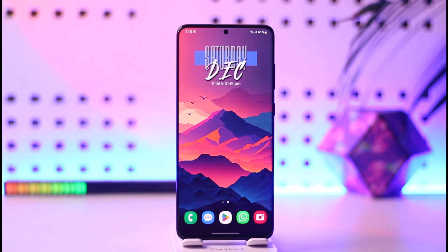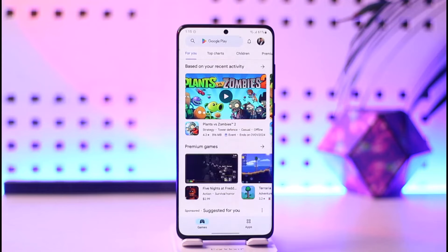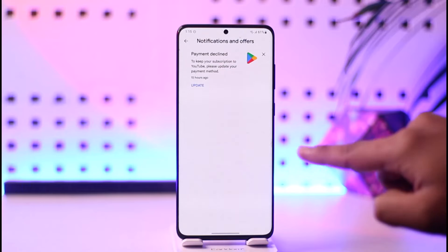If you have a YouTube subscription and it says payment declined, it's usually because YouTube is not able to communicate with the payment method, or maybe your payment method doesn't have enough balance. When you open up your Play Store and tap the notifications icon, you can see it says payment declined.